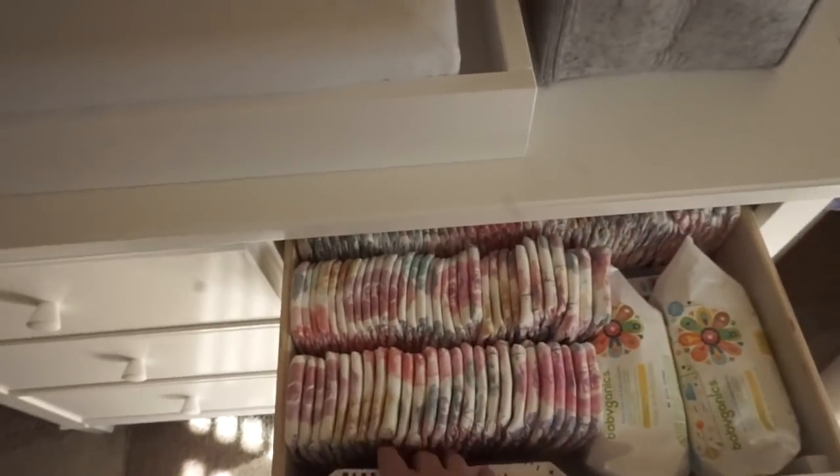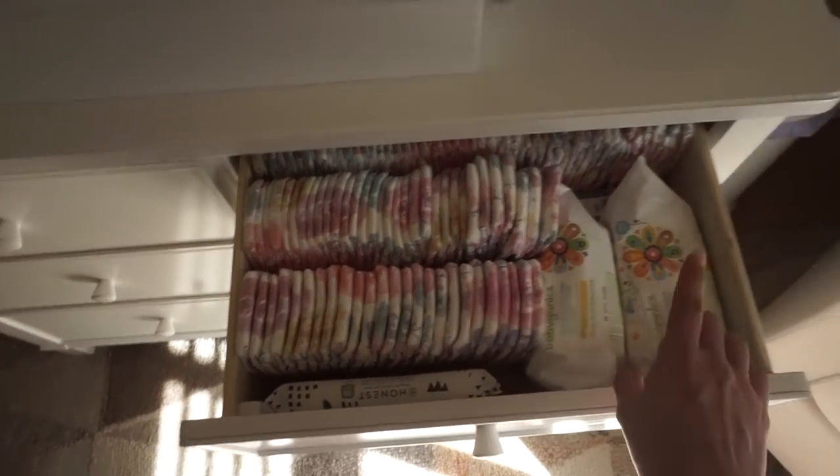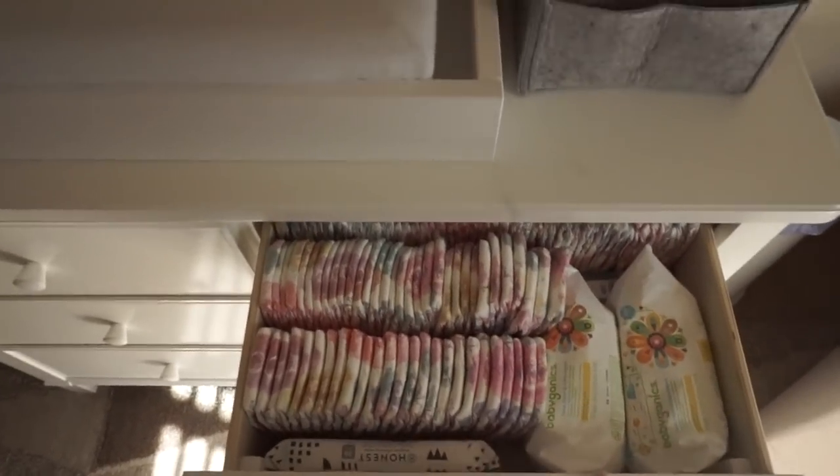This is like a smaller thing I plan on putting in my diaper bag. I just got the Honest newborn diapers for her and a bunch of the Baby Gannix wipes from my registry as well.